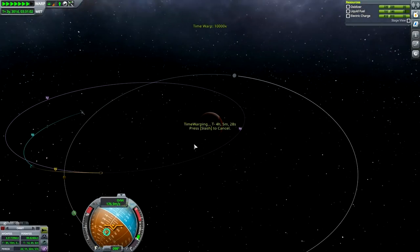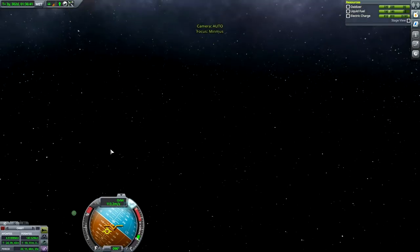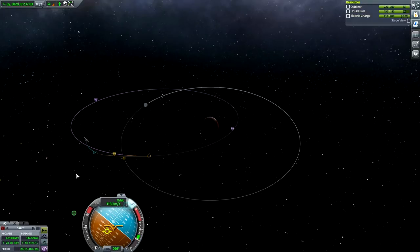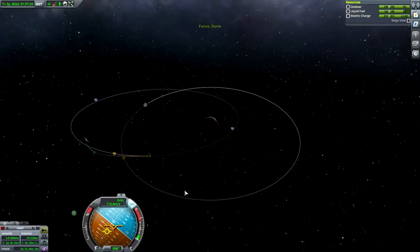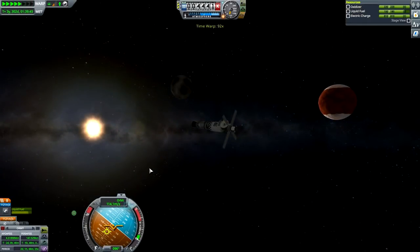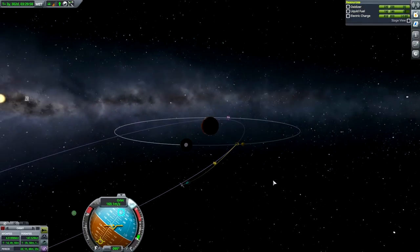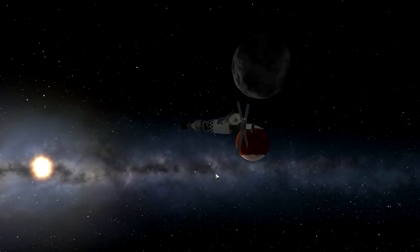We can't do much more right now — we can get to Ike at least. Time warp. As we are not returning, I think after we gather some decent data around Ike I will probably be wrapping it up for this episode. Let's get close to Ike, shall we? I'm just trying to find it in the night sky — oh there it is. Time accelerate a little bit, there you go. We are now officially entering Ike's sphere of influence — which means we'll do a little bit of science and a screenshot of course.